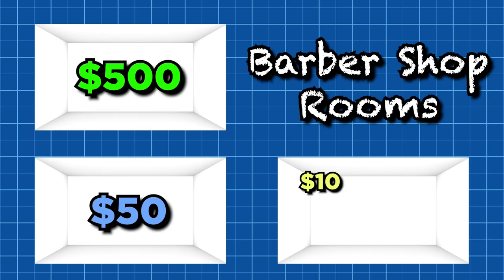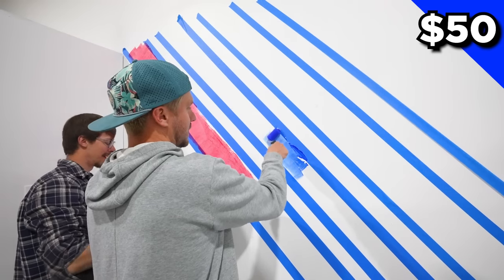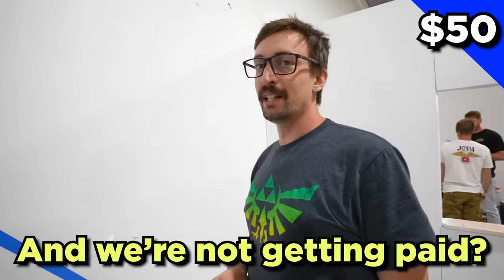We're back at the warehouse now and we each have three identical blank rooms. These rooms are going to be where we're building the barbershops. Welcome to my barbershop — I am currently about to paint the walls with the crew. They were the cheapest paint. I only had 50 bucks. Then we're not getting paid.